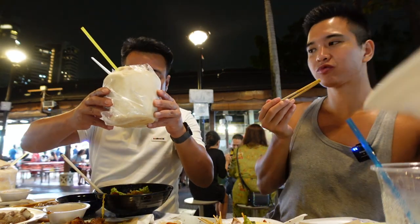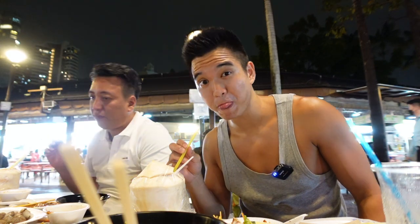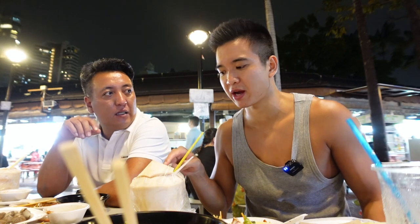The perfect refreshing drink to have in a hawker center is definitely sugarcane or coconut. Coconut is so refreshing — so good, it's the best! You have to choose the white ones; they are much sweeter than the green ones and have a lot of meat in there as well.